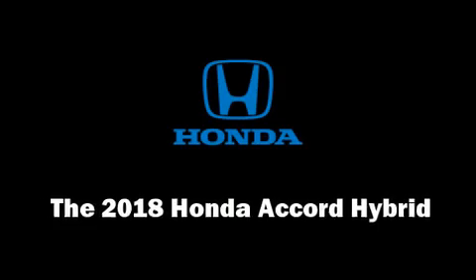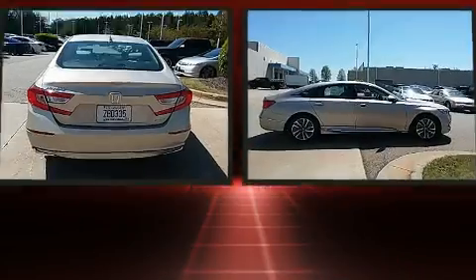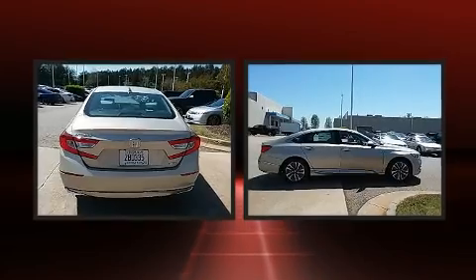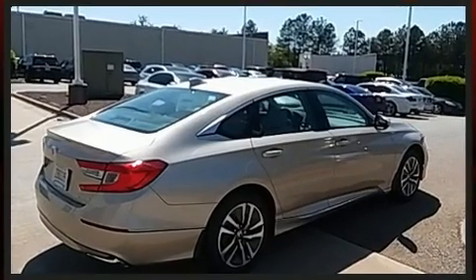Get excited about the 2018 Honda Accord Hybrid. This four-door, five-passenger sedan is waiting for you to take home. It features a front-wheel drive platform, an automatic transmission, and a two-liter four-cylinder engine.